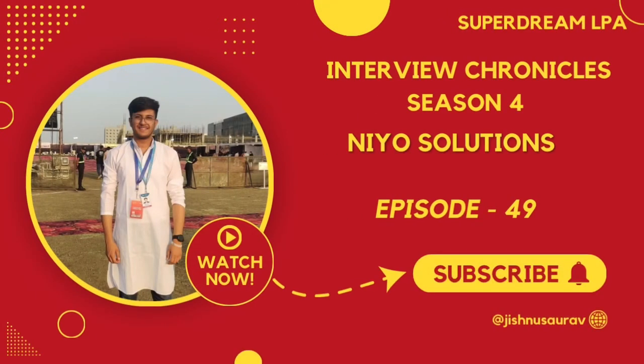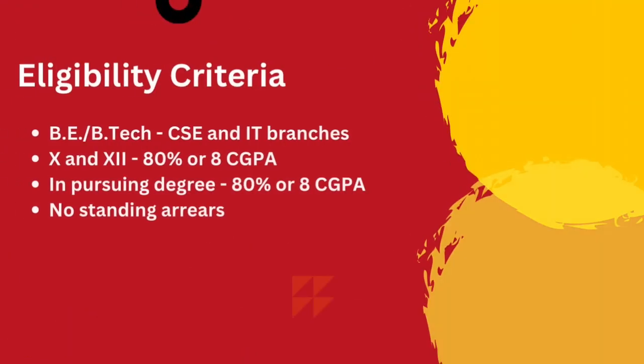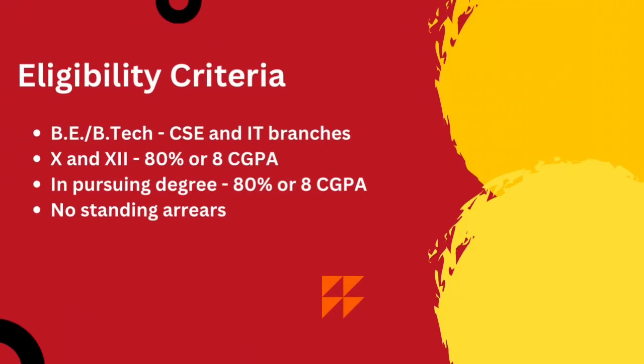Hello everyone and welcome back to my channel. Today we have Nilay here with us who has been recently placed at NIO as part of his campus placements at VIT. He is here to share his interview experience with us. But before we talk to him, let's look at the eligibility criteria: all students from computer science and IT branches were eligible, provided they had 80% or an 8 CGPA in their 10th, 12th, and pursuing degree, with no standing arrears.